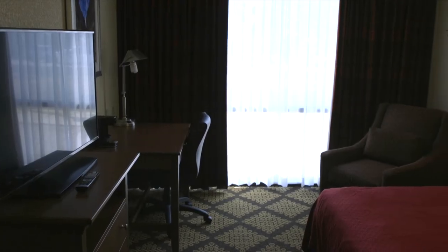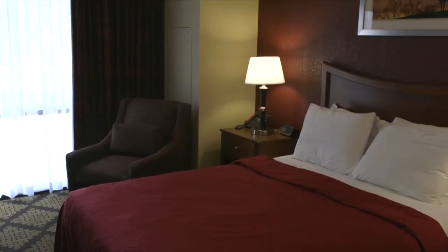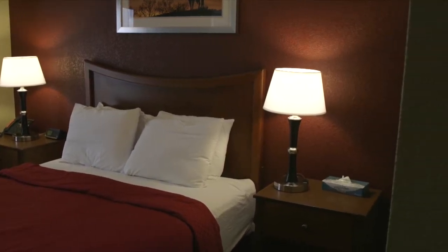You will be spending some time with us here at the Manor until your dorm managers get you settled in. The Manor offers luxurious rooms to its guests. The rooms are equipped with microwaves, mini fridges, TVs, and free internet.